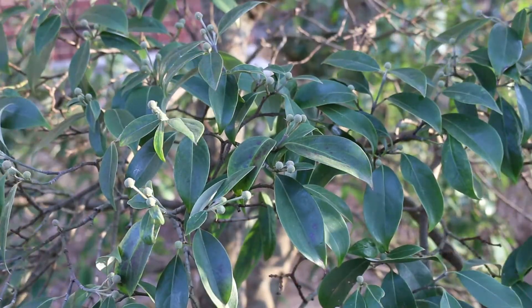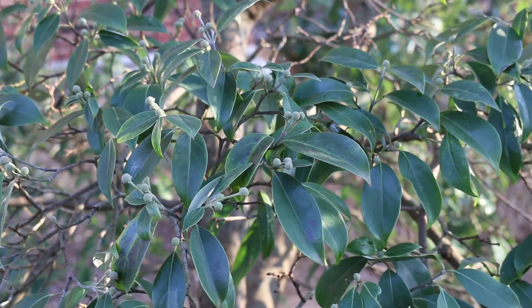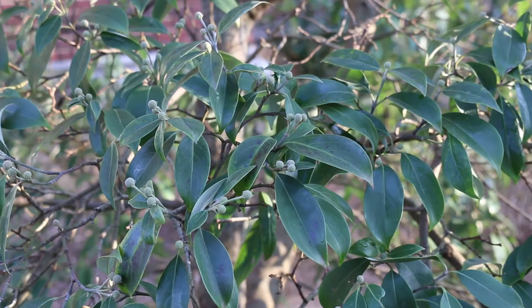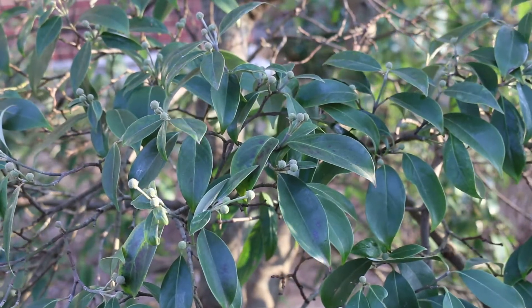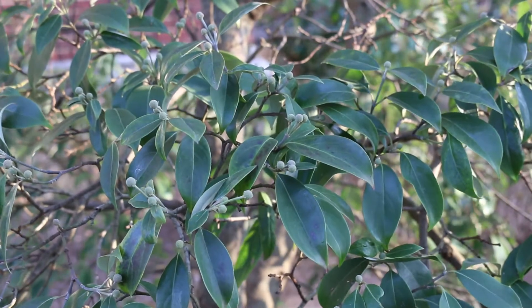This particular cultivar of Cornus elliptica that we're actually looking at right now is called Empress of China, which is a very popular one that's out on the market. That's actually the trademark name for this plant. It's broadleafed evergreen, hardy from zone 6 through 9.